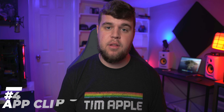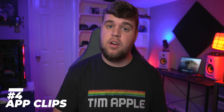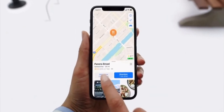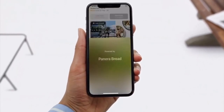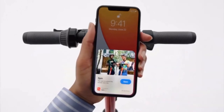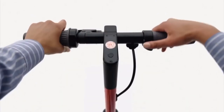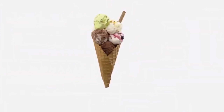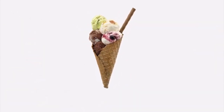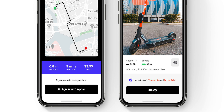Coming in at number four is app clips. This allows merchants to basically set up either a QR code or NFC spot, and you can touch your phone to it or use your camera to open it and it will open a small little version of an app without having to download the entire thing. A really good instance is using this with scooters — in Kansas City we have Uber scooters or Lime scooters, and basically you can just tap your phone to the scooter or read the QR code and it will allow you to use Apple Pay right there without having to download the entire app and make an account and all that sort of stuff.